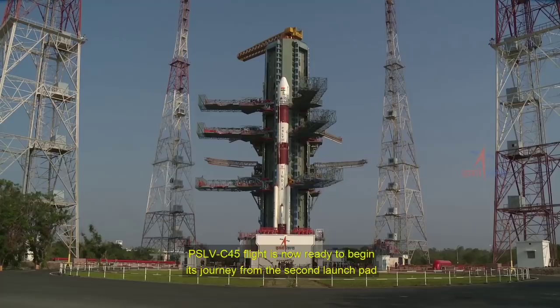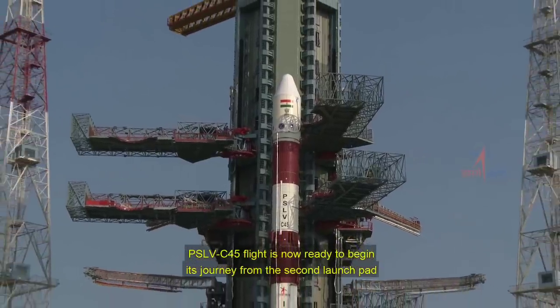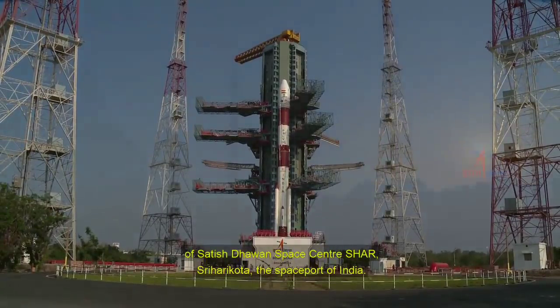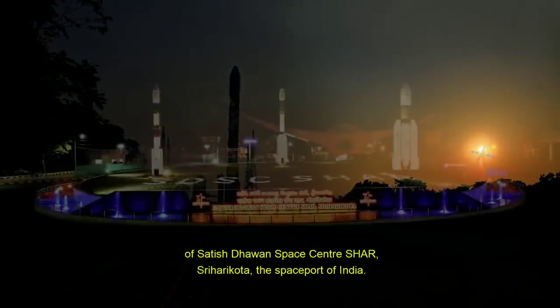PSLV C-45's flight is now ready to begin its journey from the second launch pad of Satish Dhawan Space Centre, Sriharikota, the spaceport of India.